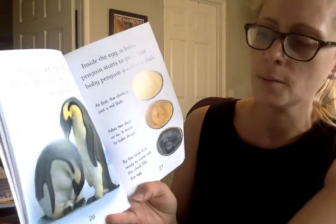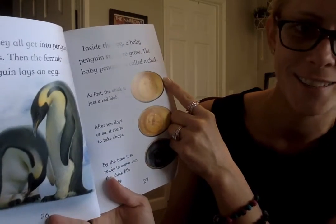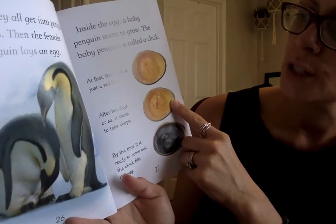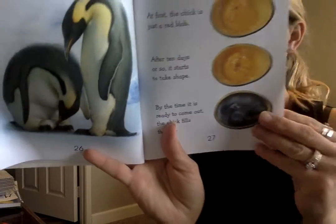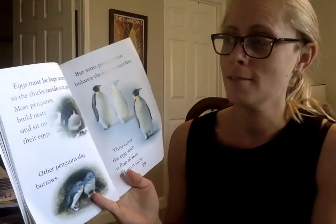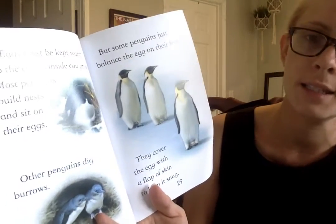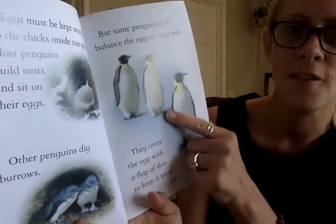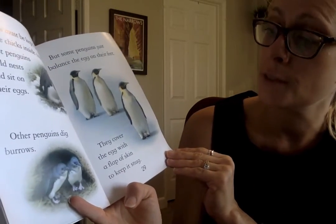Then the female begins — the penguin lays an egg. Inside the egg, a baby penguin starts to grow. The baby penguin is called a chick, just like all other birds. At first the chick is just a red blob. After 10 days or so it starts to take shape, and by the time it is ready to come out, the chick fills the egg. Eggs must be kept warm so the chicks inside can grow. Most penguins build nests and sit on their eggs. Other penguins dig burrows. But some penguins just balance the egg on their feet — and that is the emperor penguin. They cover the egg with a flap of skin to keep it snug.